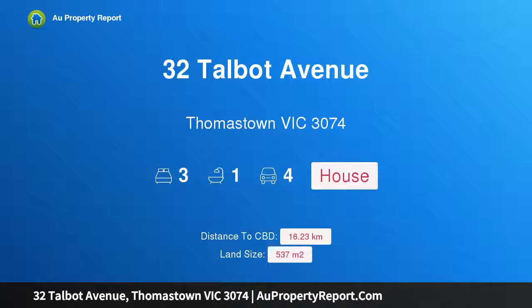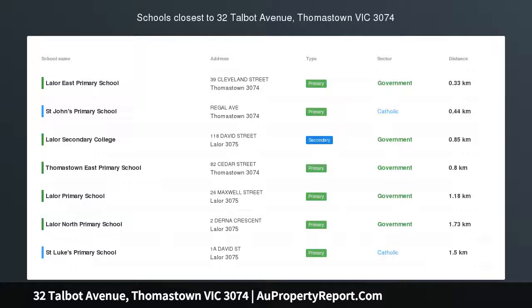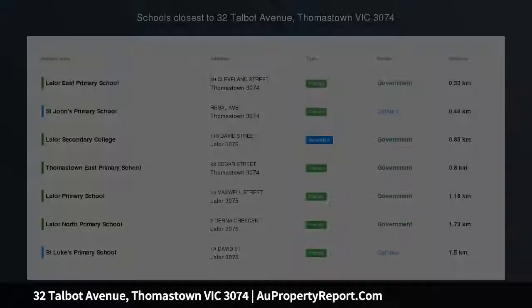Hi, I am glad to introduce Property 32 Talbot Avenue, Thomastown, Victoria 3074. Perfect Start — Occupy or Invest.